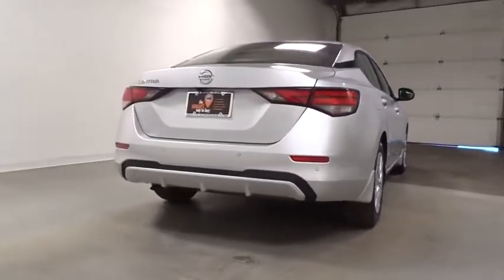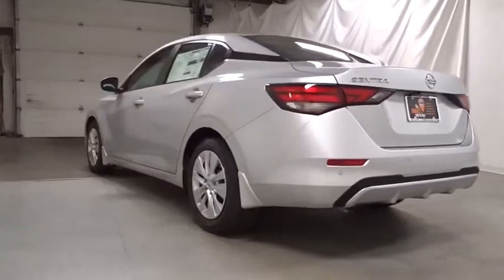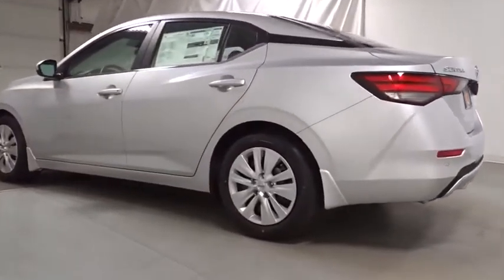Keyless entry, front wheel drive, electronic stability control, trip computer, clock, day and night rear view mirror, tachometer.